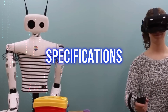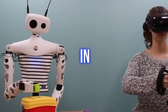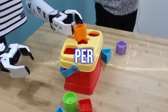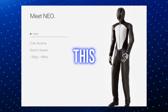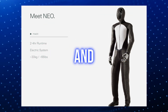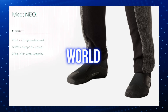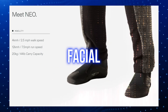Neo has seriously impressive specifications in terms of power and mobility. It shines with a runtime of 2 to 4 hours and the capability to walk at a speed of 2.5 mph, with a top speed of 7.5 mph when needed. Its lightweight design puts it ahead of competitors like the Tesla Bot, and it can carry items weighing up to 44 pounds. The bipedal humanoid design ensures seamless interaction with our world, allowing it to pick up objects and communicate through facial expressions.